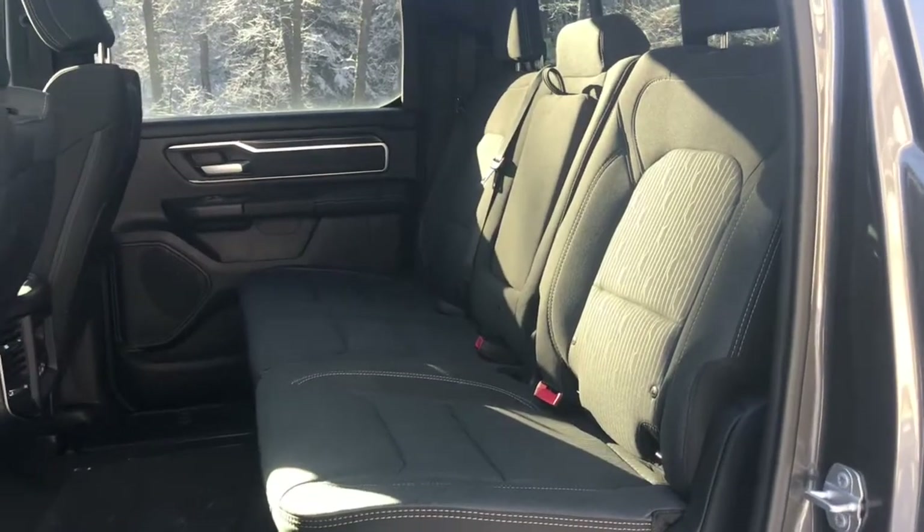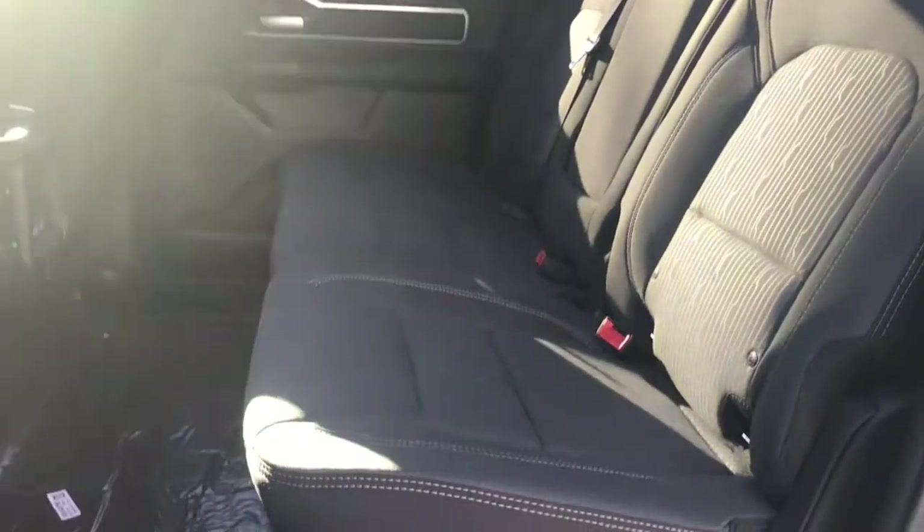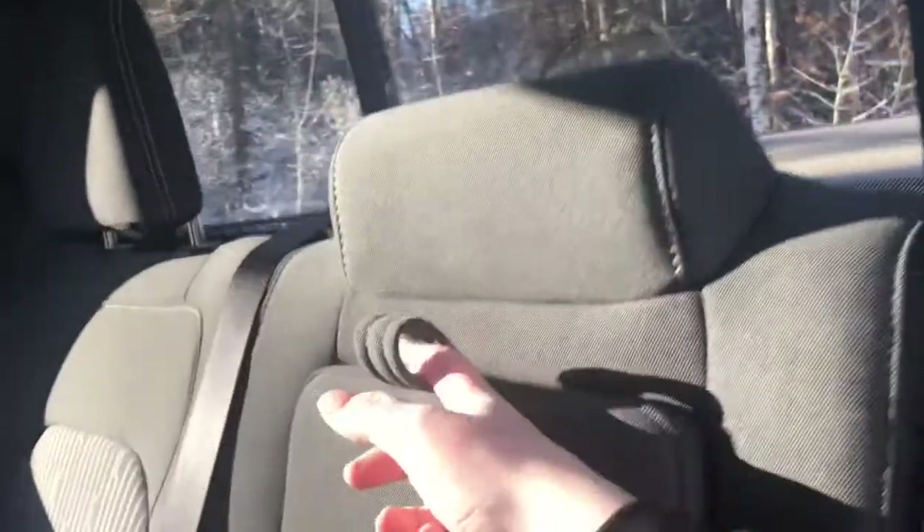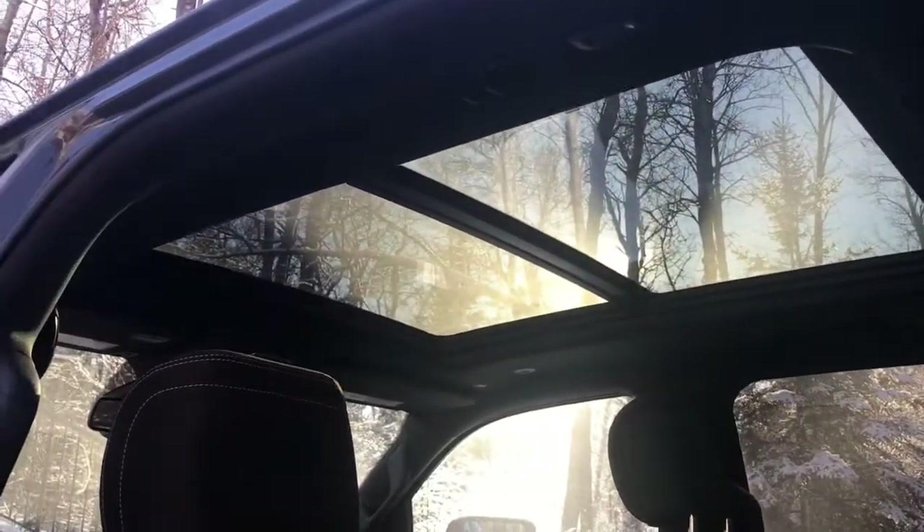Looking in the back, those premium cloth seats do continue. This is a crew cab so there's lots of space between the front and the back seat. It does have a rear sliding window, and this middle section of the bench seat does fold down for additional cup holders. It has a dual pane panoramic sunroof giving it lots of light. The console does have the cup holder extender to hold a device or an iPad as well, and it comes with in-floor storage.